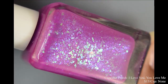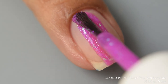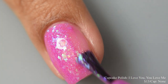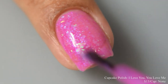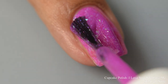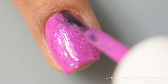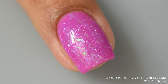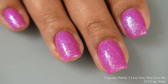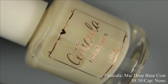Cupcake Polish brings us 'I Love You, You Love Me,' a magenta cream polish filled with green to blue to purple to pink iridescent flakes and a hint of matching shimmer. Inspired by Barney, price is $13 with no cap. It has a very crelly formula, dries down really flat, so I suggest a very glossy top coat. It builds quickly to opacity and is absolutely a Barney-sort purple — just slightly lighter, more magenta in person.